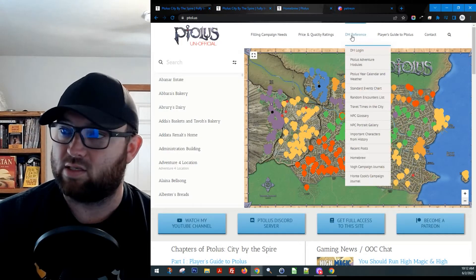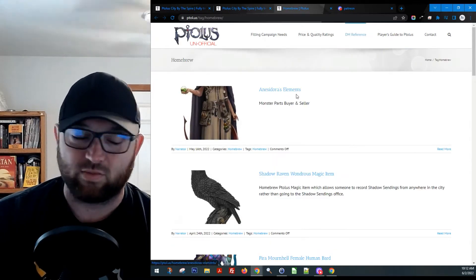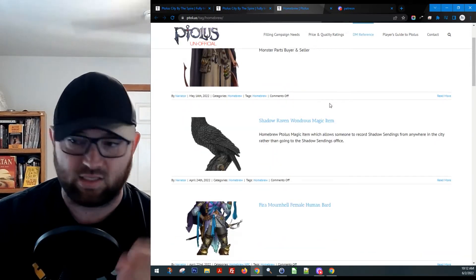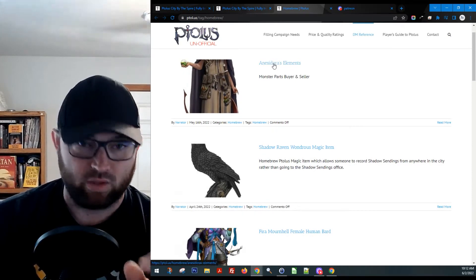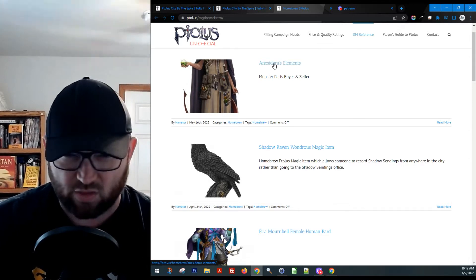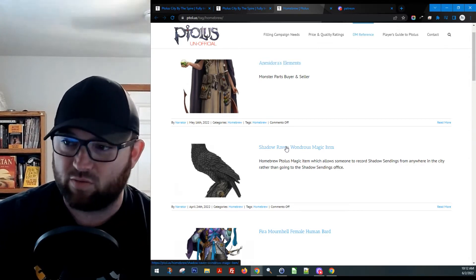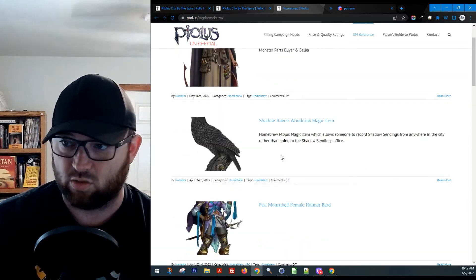Come up here to DM's Reference and you can always click on Homebrew. We've got some really cool stuff that I'm constantly adding to. Anasidora's Elements — I mentioned that in one of the YouTube Shorts. If you're not watching the Shorts, check those out; they're quick, easy, off-the-cuff stuff. The Shadow Raven Wondrous Magic Items — this was created by another Discord user.